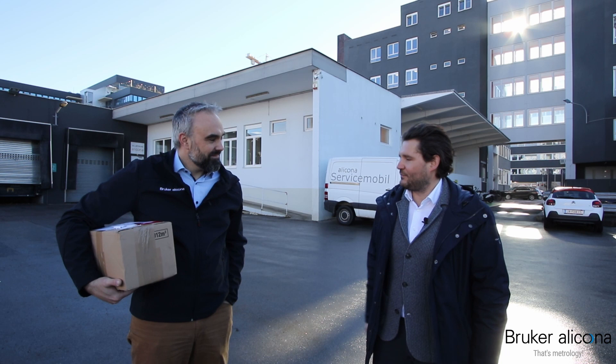Welcome to the next episode of our Bruker Alicona video vlog series. Today I'm next to Arno, he's the guest of this vlog and he is the director of operations, and we are in front of the operations facility. Arno, what did you prepare today for us?